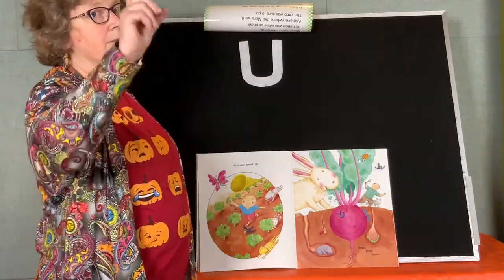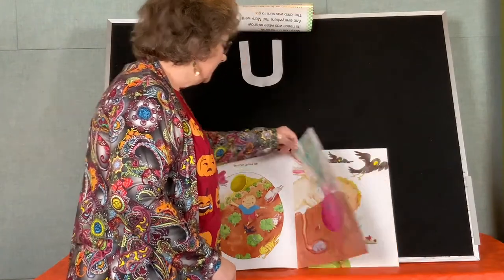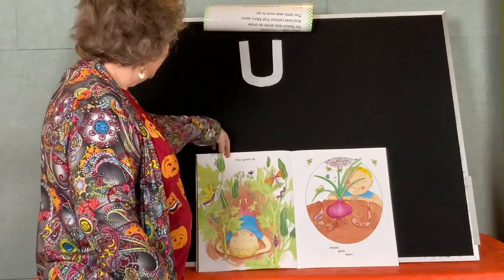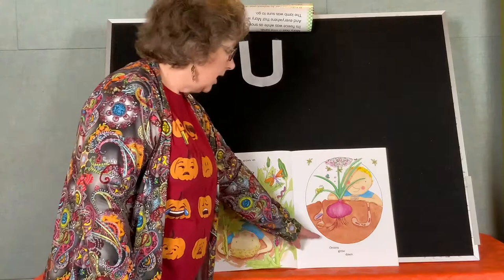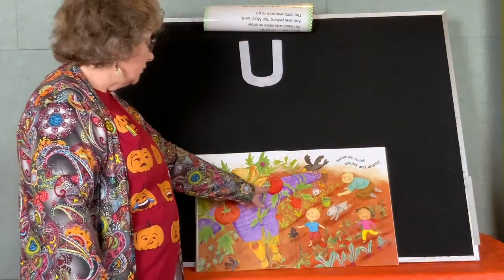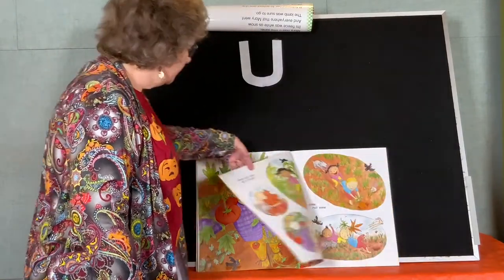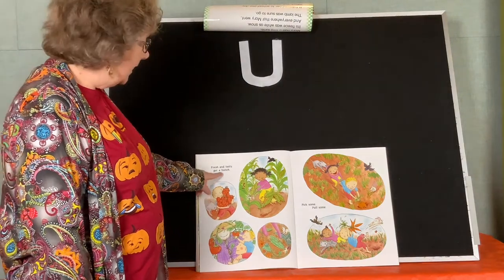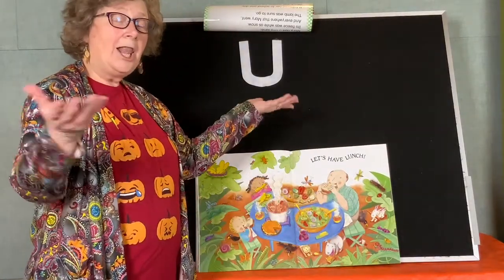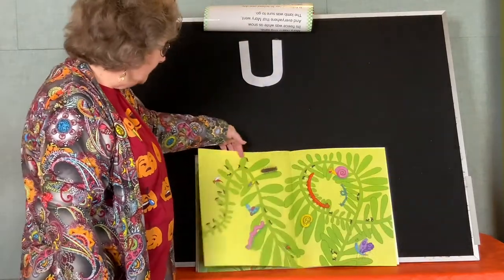Broccoli grows up, beets grow down. Green beans wind around and around. Okra grows up, onions grow down. Tomatoes twine around and around. Fresh and tasty, get a bunch — pick some, pull some, let's have lunch. Look at that yummy salad and soup and corn and pumpkin pie. The end.